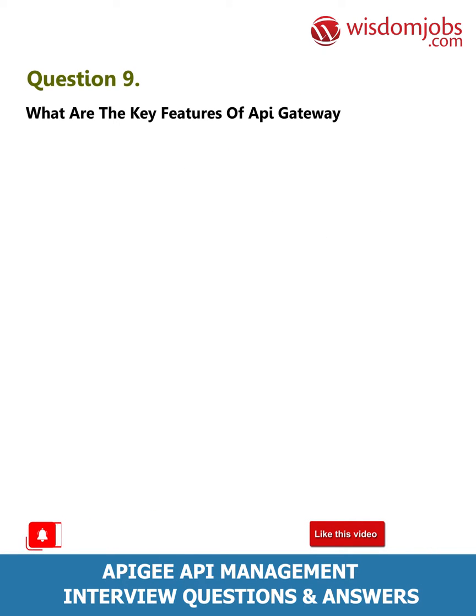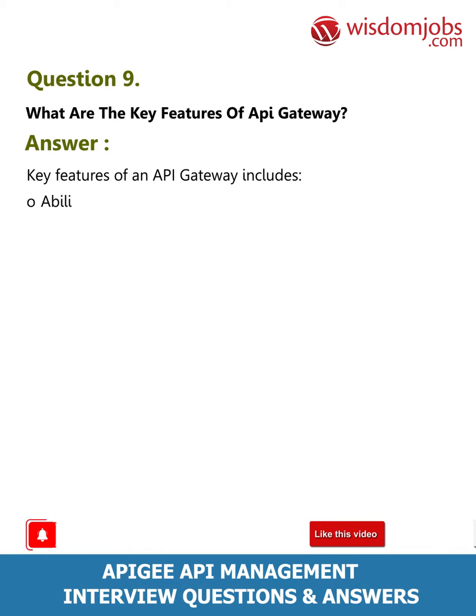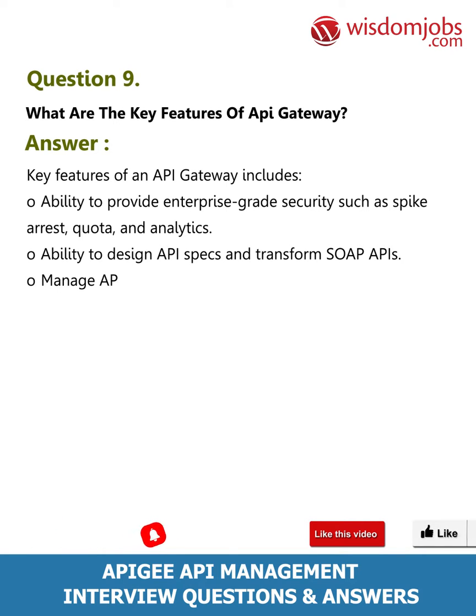Question 9: What are the key features of API Gateway? Answer: Key features of an API gateway include the ability to provide enterprise-grade security such as spike arrest, quota, and analytics; the ability to design API specs and transform SOAP APIs; and the ability to manage APIs centrally but run them where your apps are.